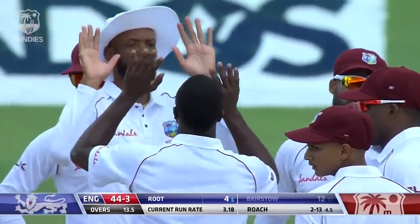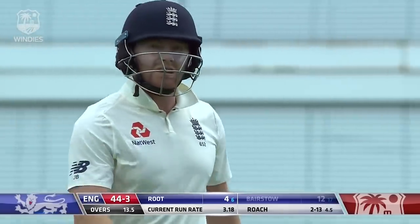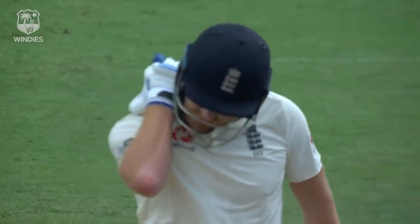Maybe a bit of extra bounce as well. That's the length that Kemar Roach will be searching for more often than not. Yeah, a little glimpse of the elbow — he wouldn't have been expecting it to bounce that much; he was pushing forward. Just like Rory Burns, a little bit of bat and ricochet onto the stump.